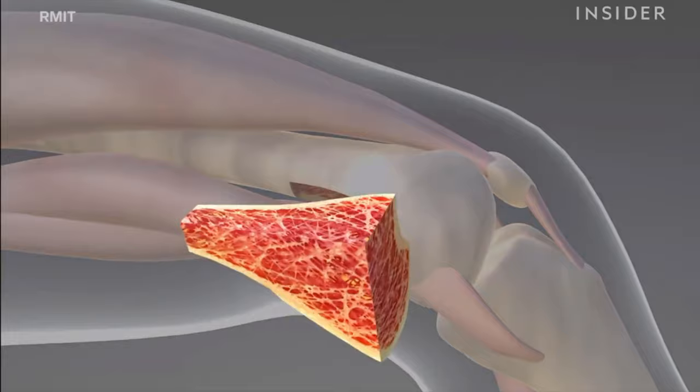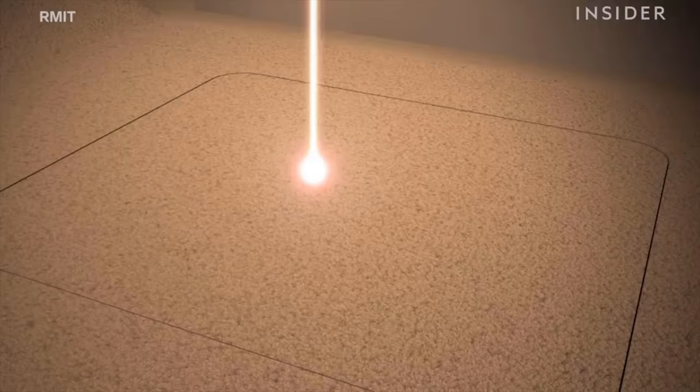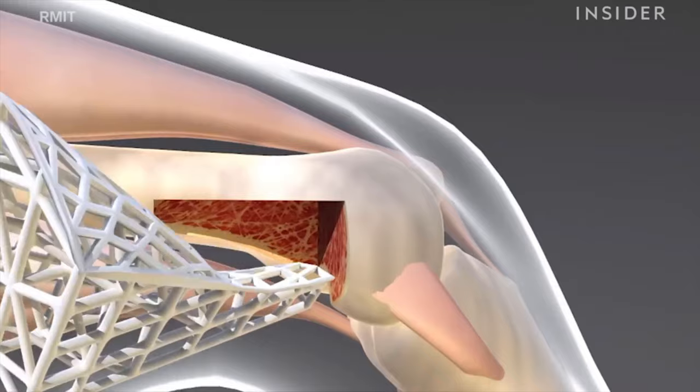At a time not too far in the future, 3D printing technology will be able to print full bones. The applications of this are endless. Soldiers suffering from war wounds would be given a new lease on life.